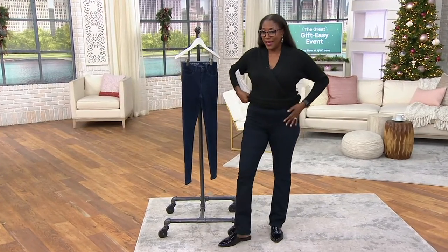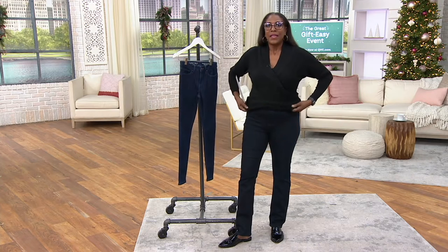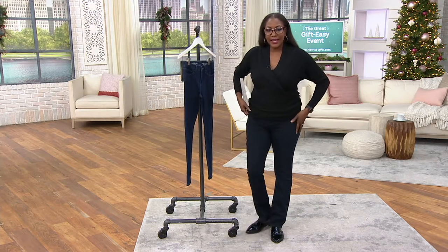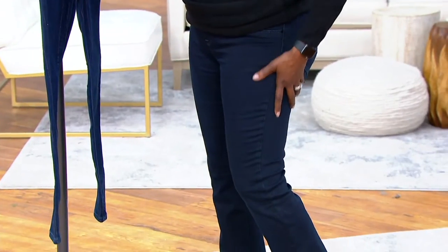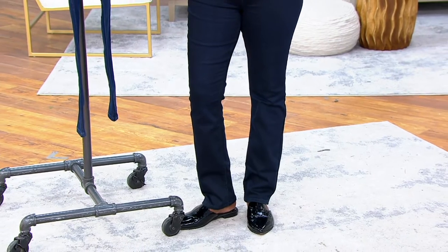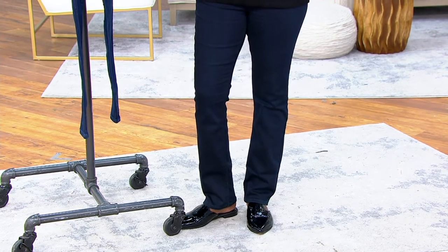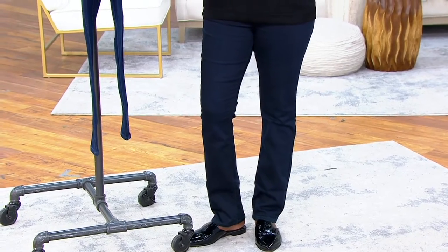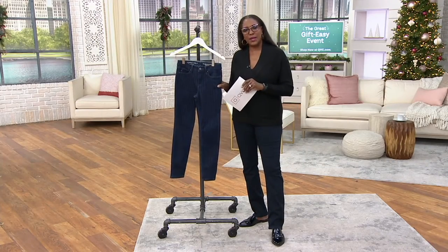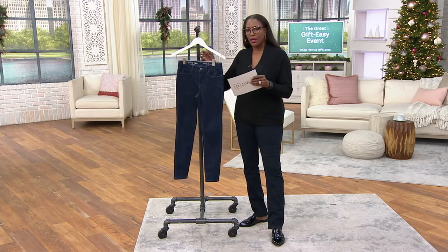Today's bonus buy is the pant that I'm wearing, and I think Lori probably is wearing as well. These were introduced earlier today — it's a woven slash knit jean from Lori, available in three different inseams. We have three washes and three inseams.